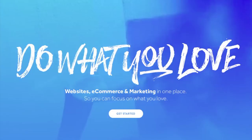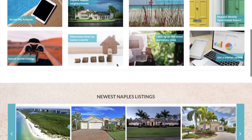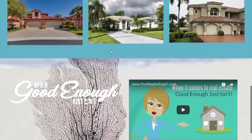Everybody knows about Weebly and everybody knows about Squarespace, but take a look at when you put these with IDX Broker — you get something like this YourNaplesExpert.com site that's beautiful, has IDX listings, and provides a ton of information for clients.